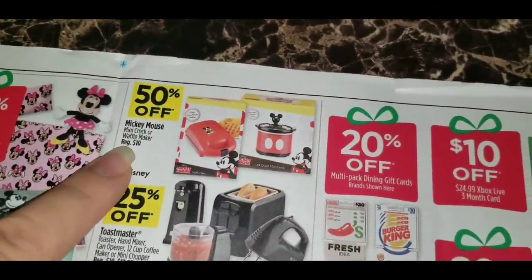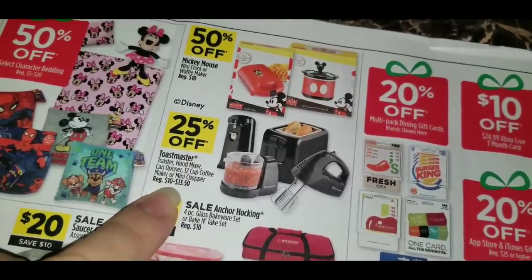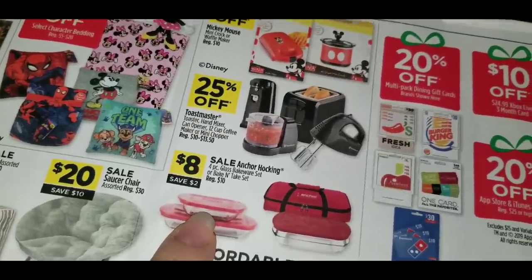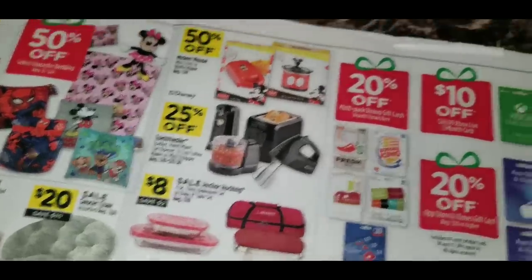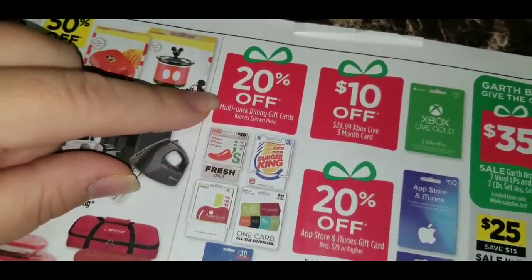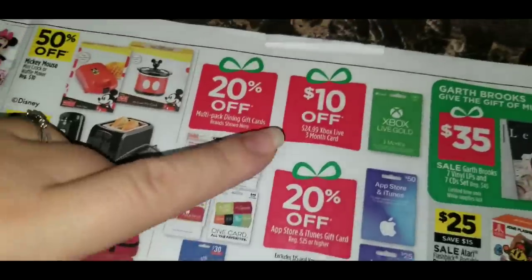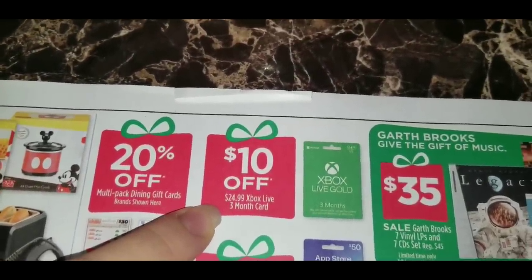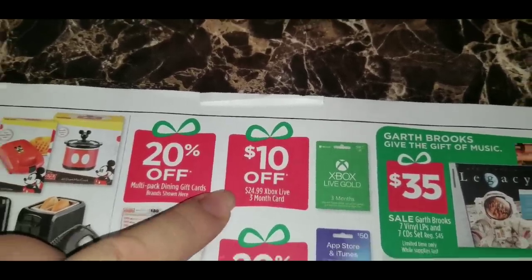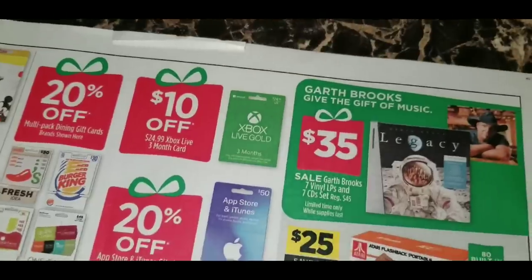50% off the Mickey Mouse Mini Croc or Waffle Maker. 25% off the Toastmaster Toaster, Hand Mixer, Can Opener, 12-cup Coffee Maker, or Mini Chopper. The Anchor Hocking 4-Piece Glass Bakeware Set or Bake and Take Set is on sale for $8. For gift cards: 20% off multi-pack dining gift cards for Chili's, Burger King, Applebee's, Darden, or Domino's. $10 off a 3-month Xbox Live card, regular $24.99, so $14.99. And 20% off App Store and iTunes gift cards regular $25 and higher.